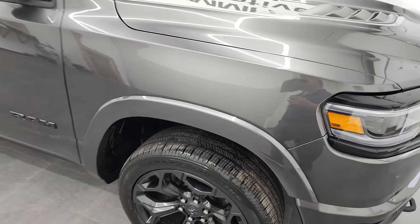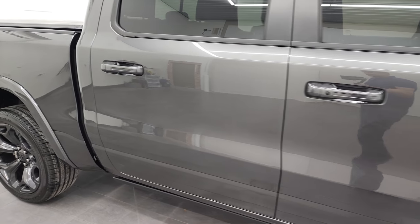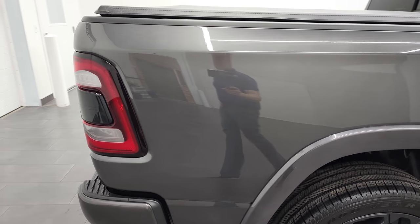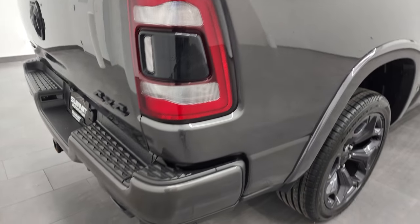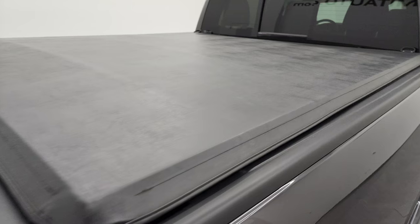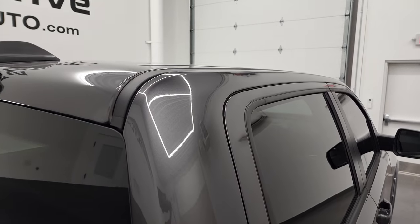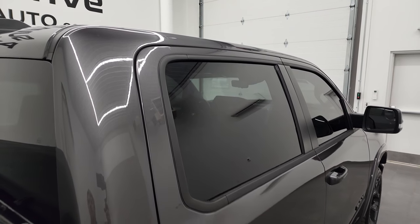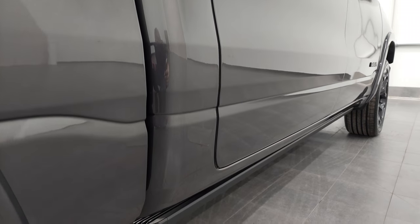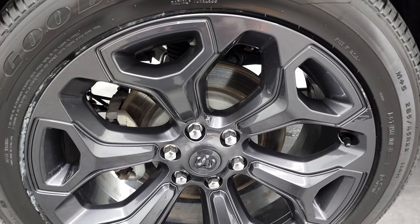As you go down this side of the 2021 Ram 1500, take note of how clean the body is, how reflective and mirror-like that paint is. We take these HD videos so if you are far away, or just cannot make the trip down but are still interested in purchasing the vehicle, you can see the truck, hear the truck, and have confidence in it before you get here — no surprises, and you can make a smart and informed buying decision. If this video helps you make that decision, let your salesman know that you saw the video and that Brett sent you.